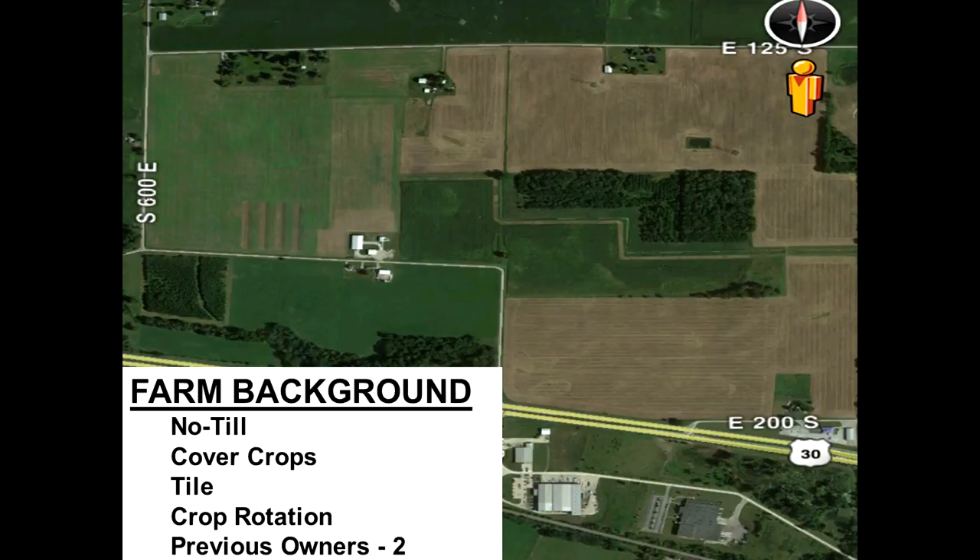A little bit about our background and what we're doing on the farm. Pretty much everything on our farm is no-till since the early 80s, and most everyone I work with is similar. Cover crops — we are 100 acres covered on our farm. We're fairly well pattern-drained; most everything is either on 160 or 80-foot centers, just depending on soil type.